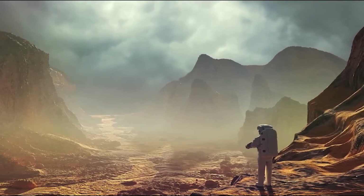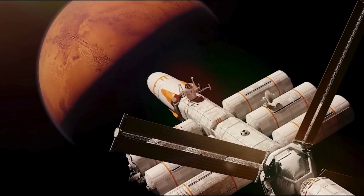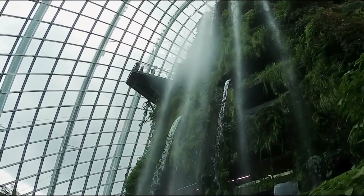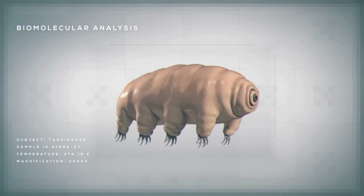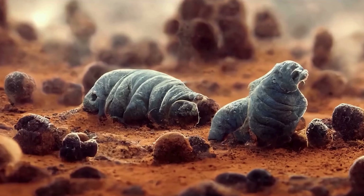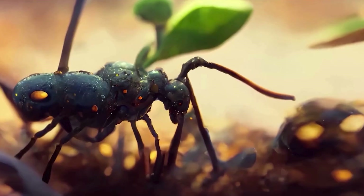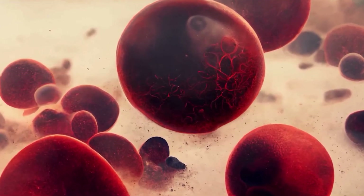With the atmosphere stabilizing and radiation levels decreasing, the next phase of terraforming Mars begins: seeding life. The process starts with introducing genetically engineered bacteria, hardy plants, and eventually animals to the Martian surface. Initial pioneers include resilient organisms like tardigrades and algae, which are capable of surviving extreme conditions. These early life forms will lay the groundwork for a more complex ecosystem, gradually transforming Mars into a planet that can support diverse life forms. As these organisms thrive and adapt, they will help create a sustainable environment capable of sustaining human life for future generations. The potential is boundless.